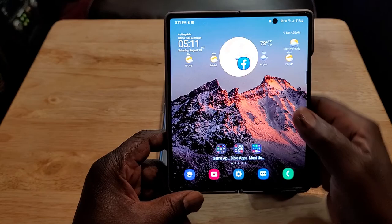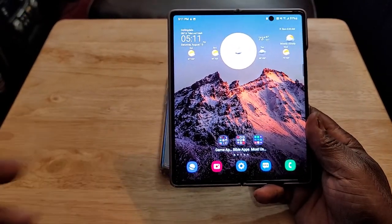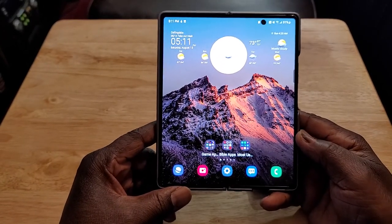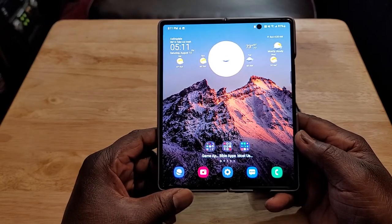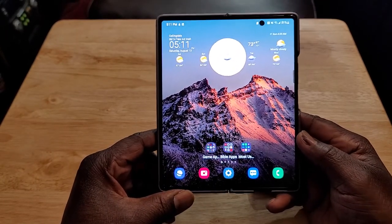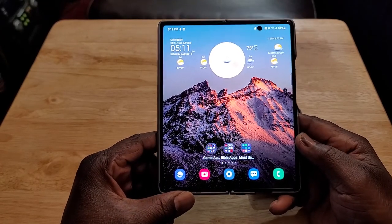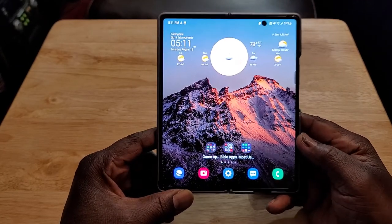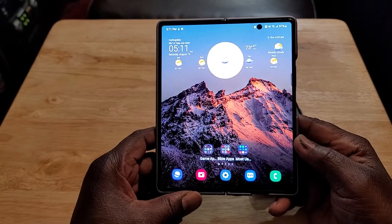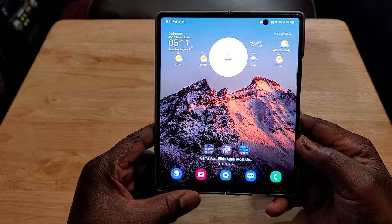The multitasking capabilities of this device are great. And the last thing that makes this unique and innovative is Samsung DeX. You can hook it up to your smart TV, smart board, or computer and get a desktop experience. Samsung DeX is so awesome. Those are all the reasons why this is such a unique and innovative device.